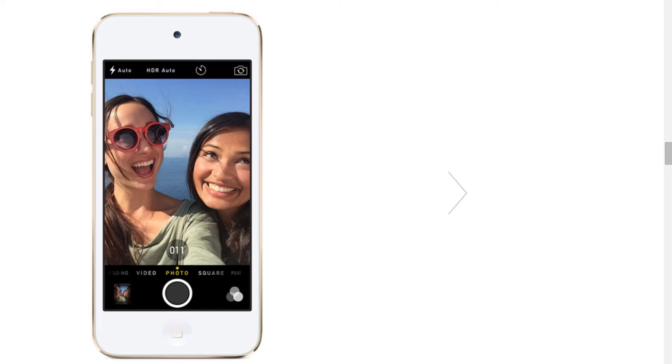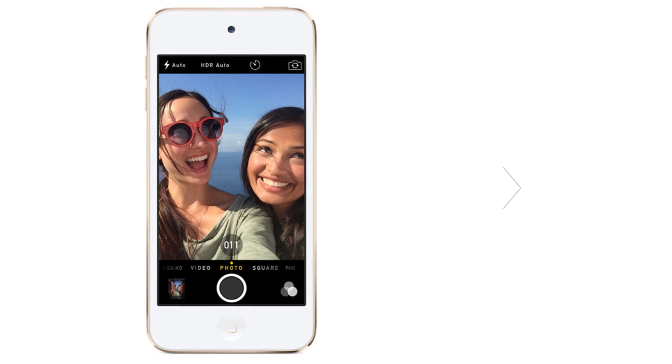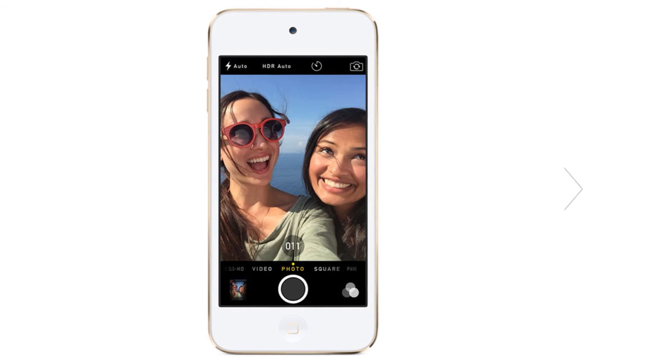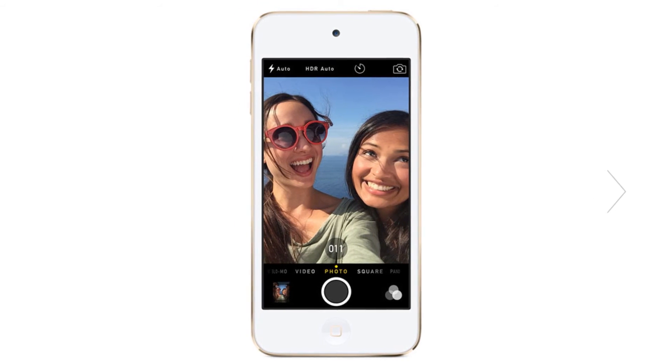You can record video at 1080p at 30 frames per second, slow motion at 120 frames, plus time-lapse and cinematic video stabilization. There's also an upgrade to the FaceTime HD camera — it's 1.2 megapixels, which isn't a huge bump, but the aperture is f/2.2, so you're going to get amazing selfies or good pics for Instagram or Snapchat.